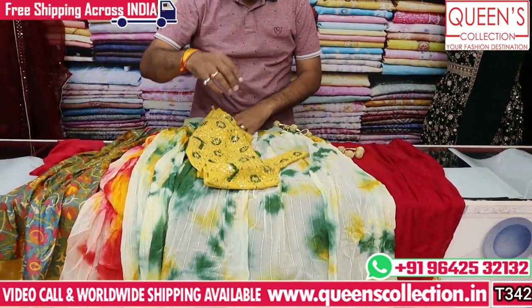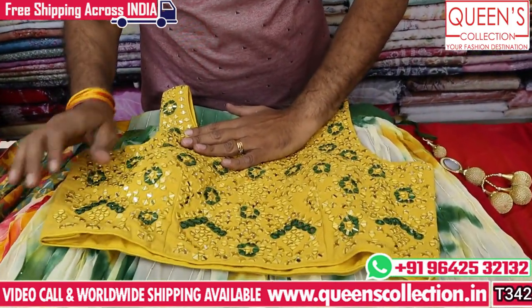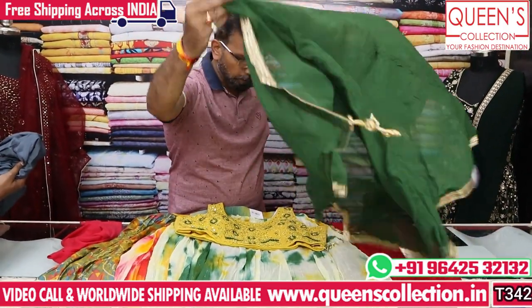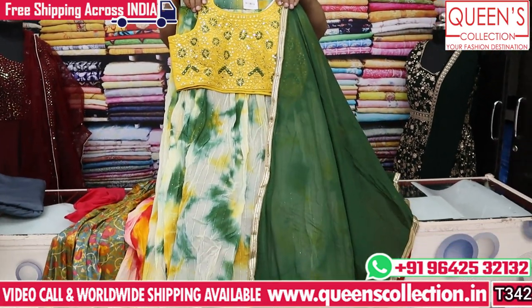In this one, I will show you the first set. It has a full look with a green color. It looks amazing in the green color. It looks very grand, rich, and different.